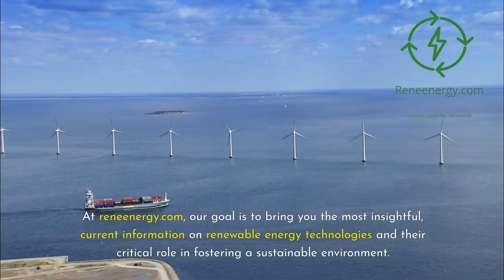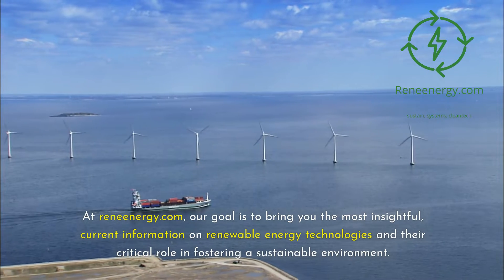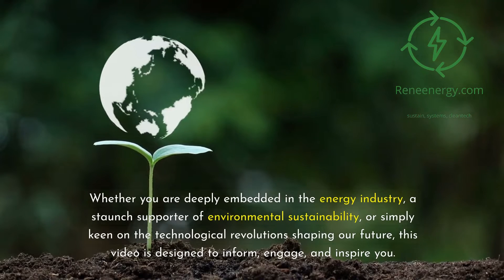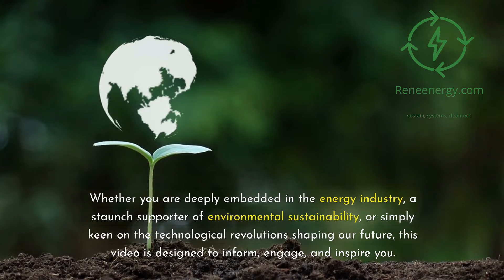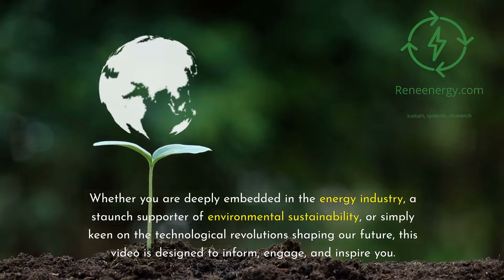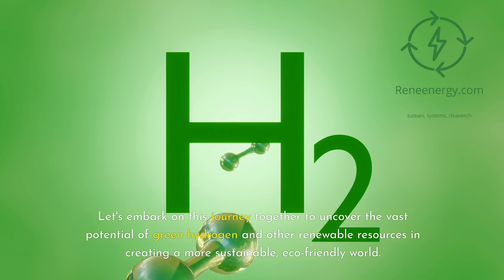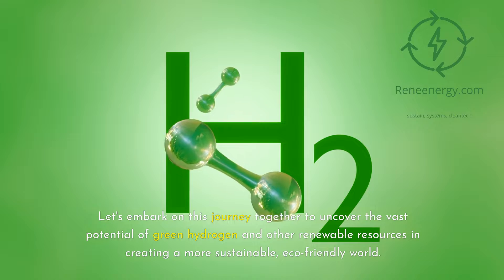At ReneEnergy.com, our goal is to bring you the most insightful, current information on renewable energy technologies and their critical role in fostering a sustainable environment. Whether you are deeply embedded in the energy industry, a staunch supporter of environmental sustainability, or simply keen on the technological revolutions shaping our future, this video is designed to inform, engage, and inspire you. Let's embark on this journey together to uncover the vast potential of green hydrogen and other renewable resources in creating a more sustainable, eco-friendly world.